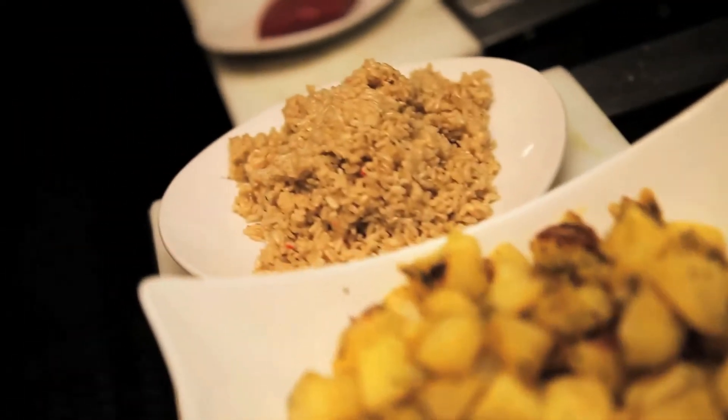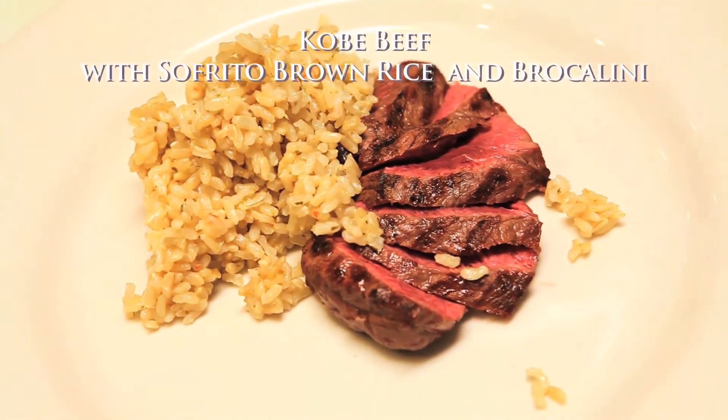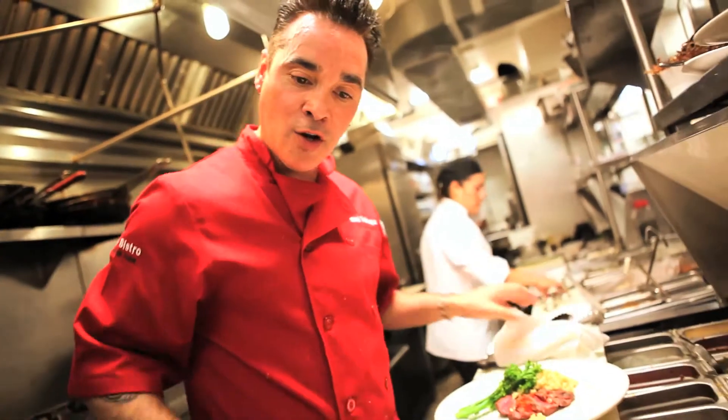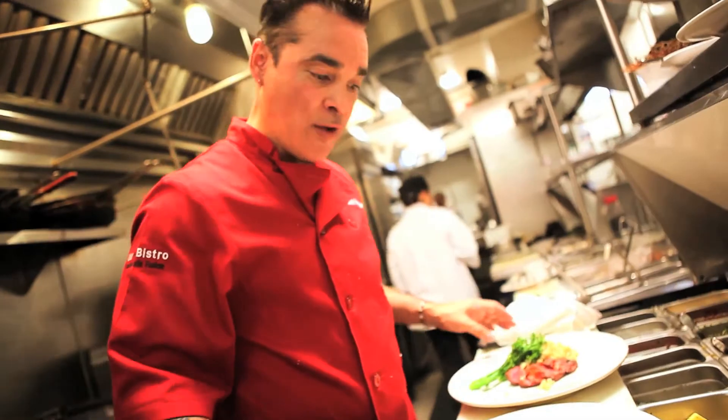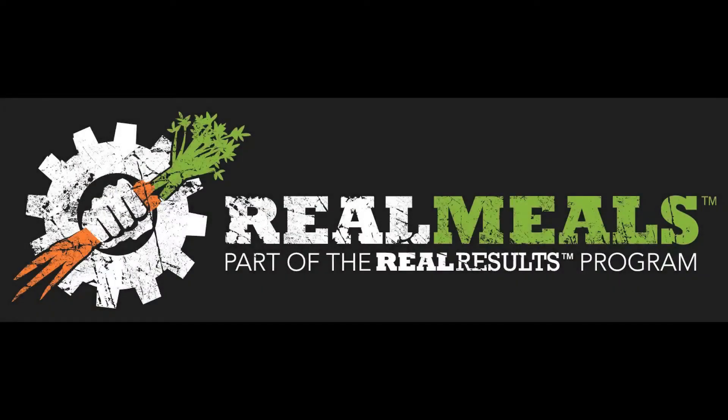I'm going to go ahead and go with our beef dish — it's going to be a perfect medium rare. The Real Meals are food from Bar Bistro, from our house to your house: high in protein, low in fat, low in sodium, and ready for you after your workout. Enjoy Real Meals by Bar Bistro.